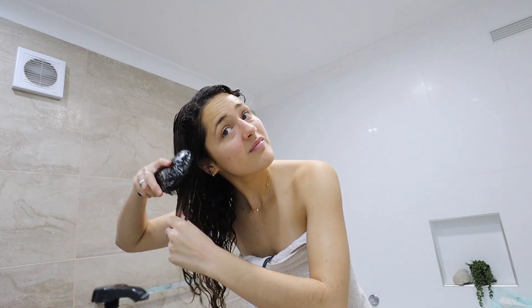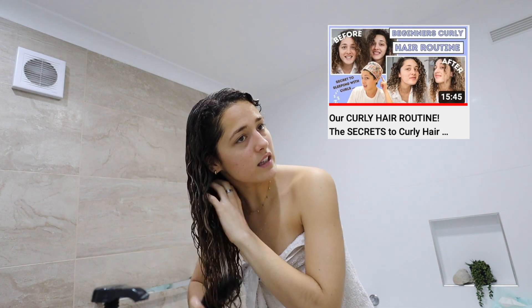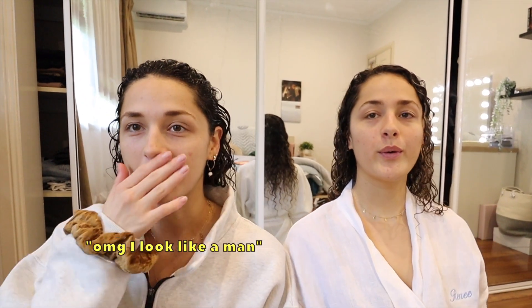We've already put a curly hair routine video up and a few things have changed, so we really need to update that. But yeah, that's what we've been doing. Oh my God, I look like a man — like bald.